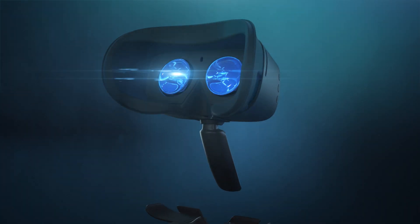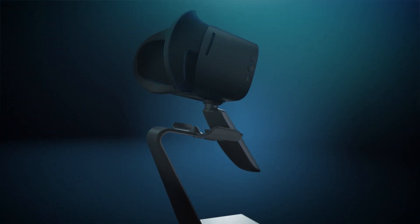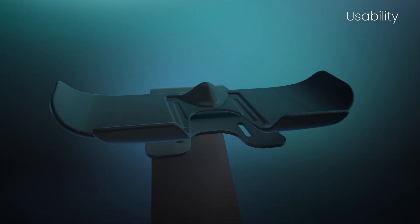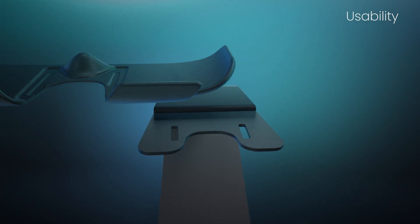There's also no need to learn any complicated VR controls. When your customer holds the headset to their face, they're good to go. The headset docks on a smart stand, which has a modular cradle that clips on.